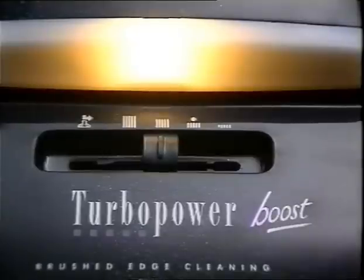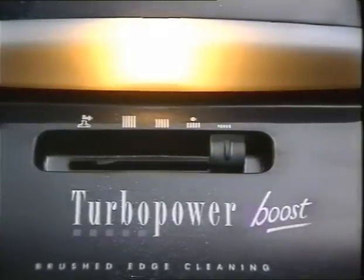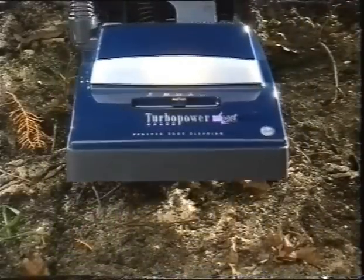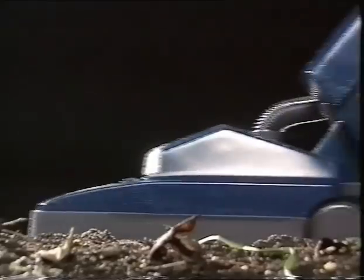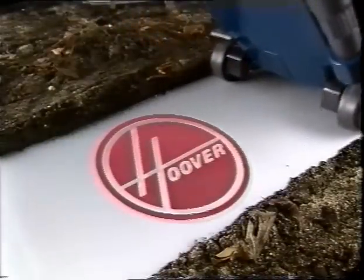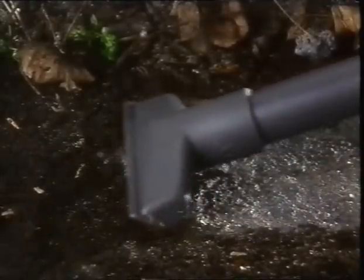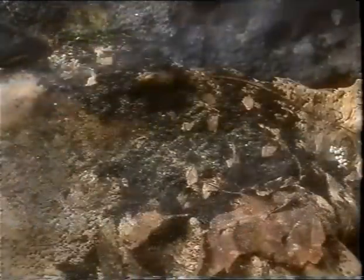Most Turbo Power models are equipped with their own headlights to help search out hidden dirt, and there are four carpet height settings. The fingertip power control includes a 575-watt power boost on certain models for stubborn dirt, and safety edge cleaning brushes give a full-width cleaning path.